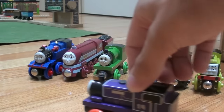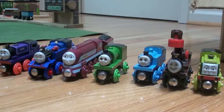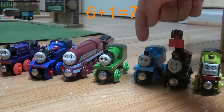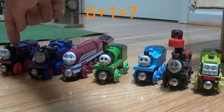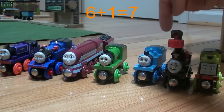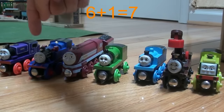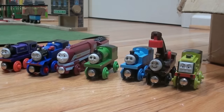Uh oh, here's Charlie, and he has some funny jokes to tell. Let's count him now. 1, 2, 3, 4, 5, 6, 7. 6 plus 1 equals 7.